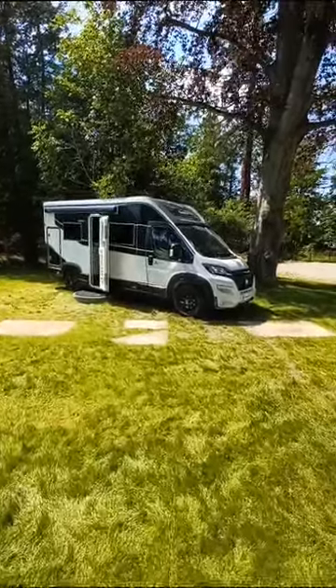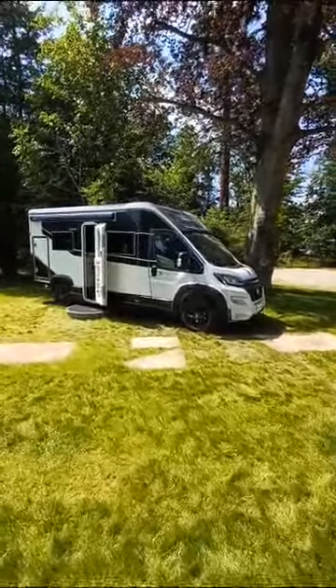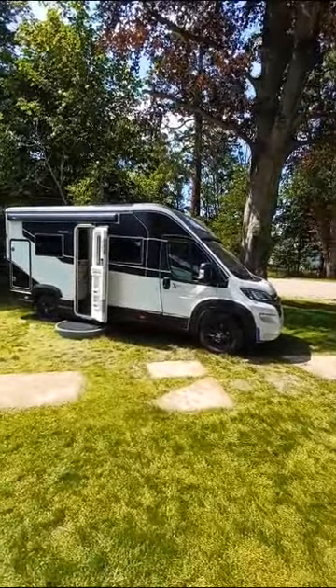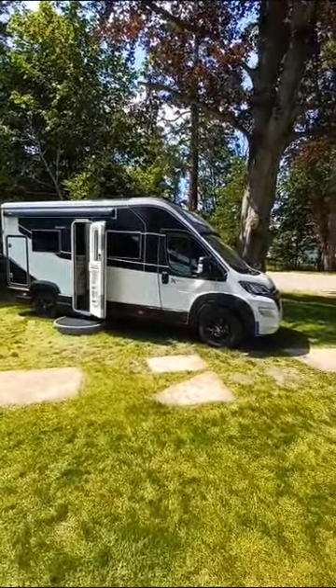I'm at the presentation of the 2024 season Chausson range, and this will be the star of the show: the X650.